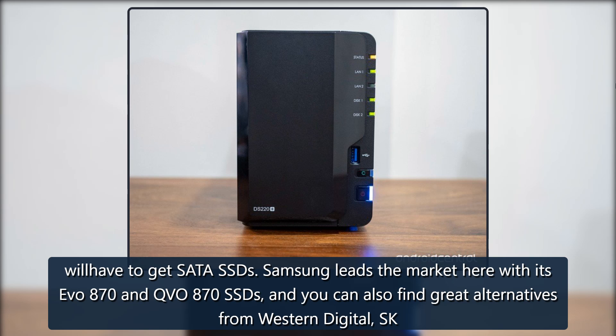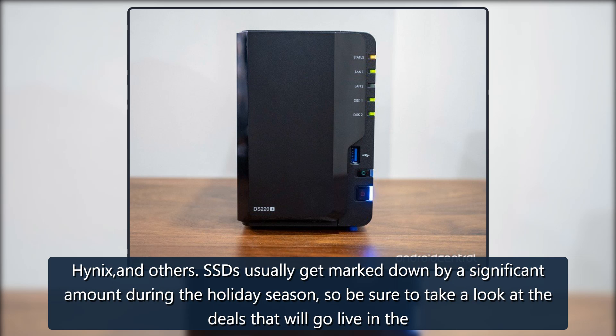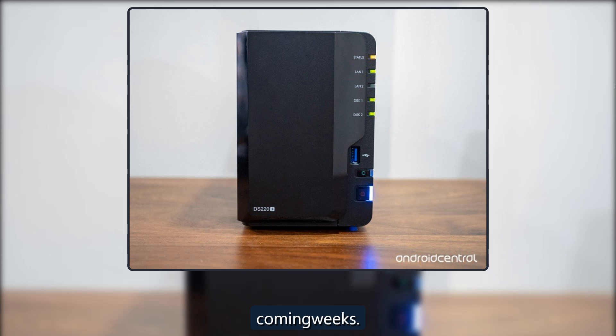Samsung leads the market here with its EVO 870 and QVO 870 SSDs, and you can also find great alternatives from Western Digital, SK Hynix, and others. SSDs usually get marked down by a significant amount during the holiday season, so be sure to take a look at the deals that will go live in the coming weeks.